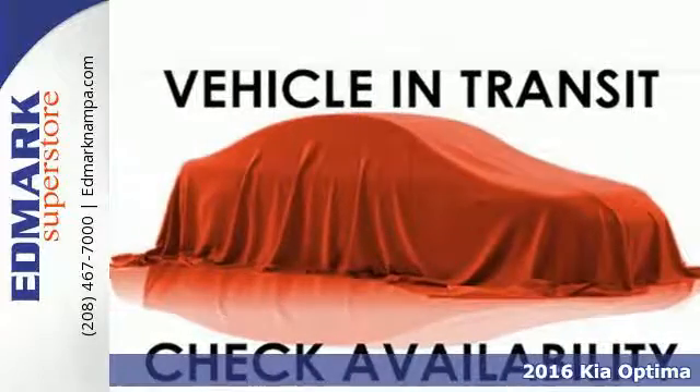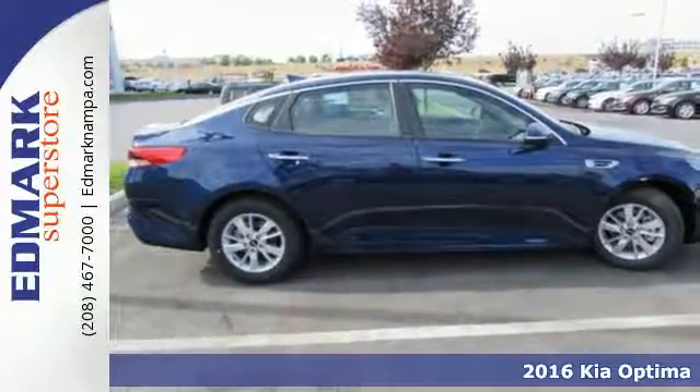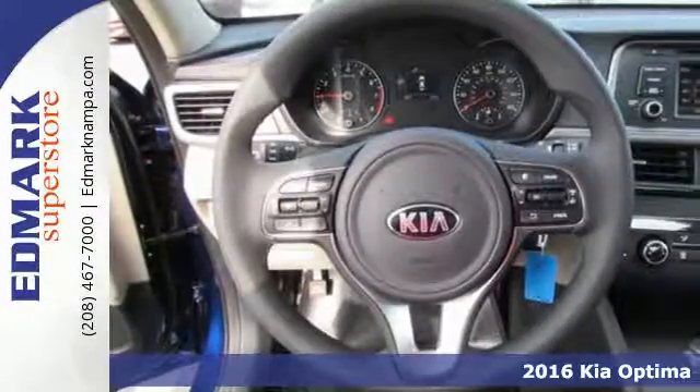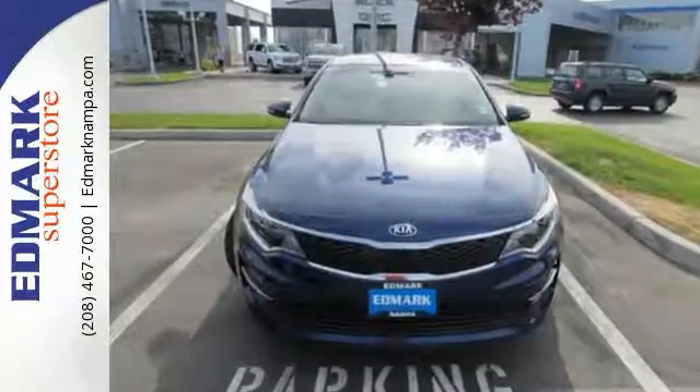It's a 2016 Kia Optima. Hello style, hello high tech. Hop into this Optima and bask in the beautiful design, then back out confidently using the rear camera, and conduct business hands-free with Bluetooth.